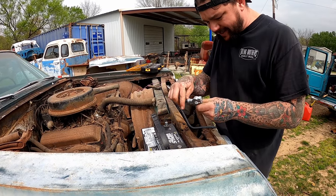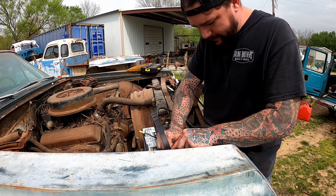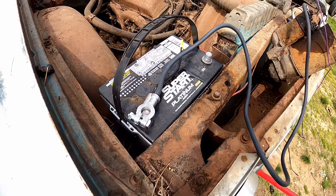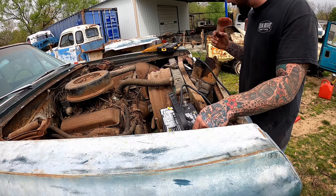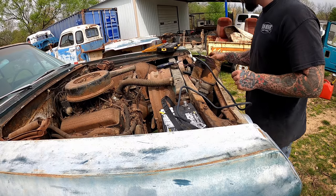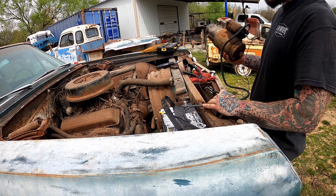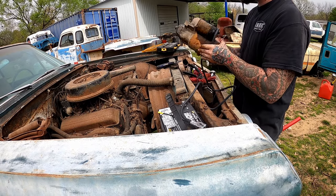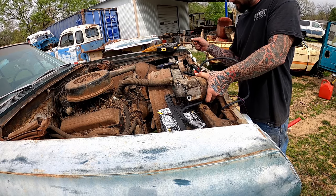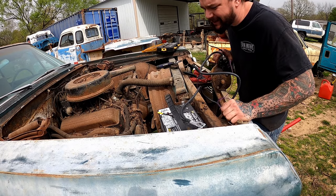We can bench test this thing right here — I recommend nobody do this. Holy heavy duty. Look at that terminal — that thing's beefier than Dwayne The Rock Johnson. Got her positive on. Let's see if we can't get her to ground. She's working. Now the question is, does she have enough ugga-duggas to crank this motor?